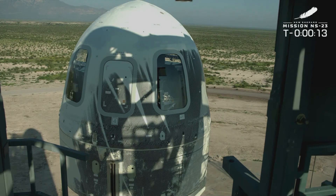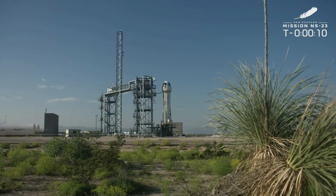T-minus 16, guidance internal. T-minus 10, 9, 8, 7, 6, 5, 4, command engine start, 2, 1.